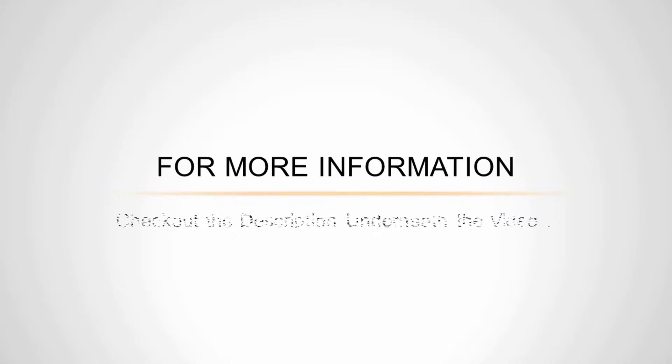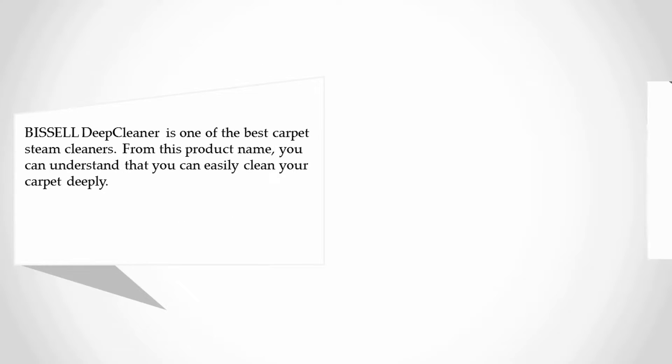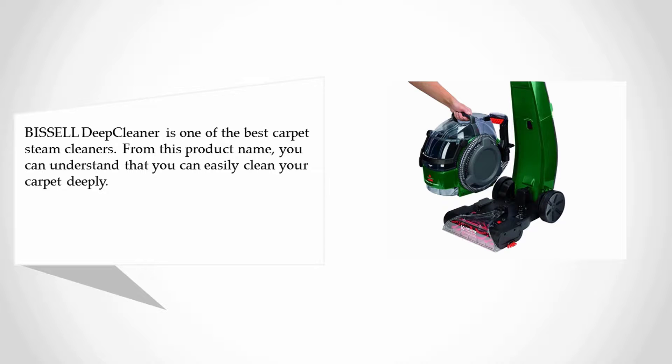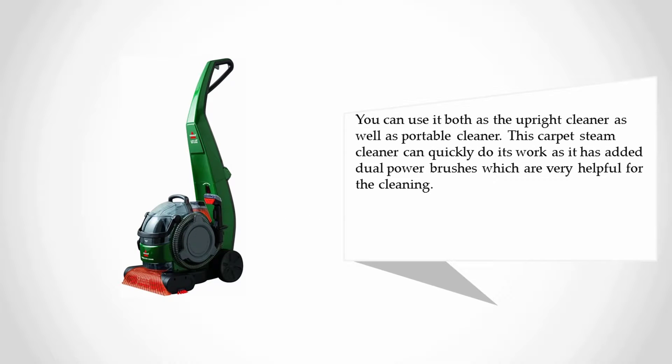For more information, check out the description underneath the video. Halfway through our list at number three: the Bissell Deep Clean Lift-Off full-sized carpet cleaner. The Bissell deep cleaner is one of the best carpet steam cleaners. From this product name you can understand that you can easily clean your carpet deeply. You can use it both as an upright cleaner as well as a portable cleaner.